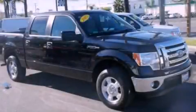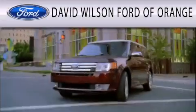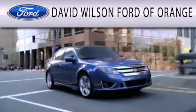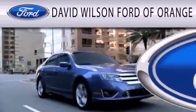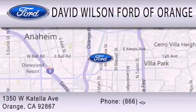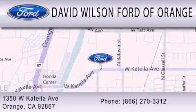Contact us today to schedule your opportunity to see this automobile in person. David Wilson's Ford of Orange is dedicated to doing everything possible to ensure that the experience you have selecting your next vehicle is as pleasant as possible. We're located at 1350 West Catella Avenue in Orange.